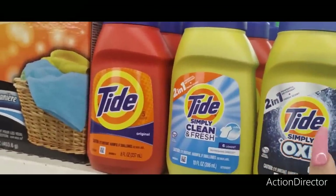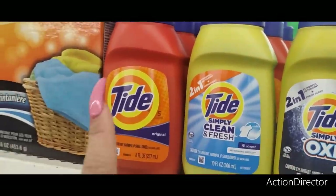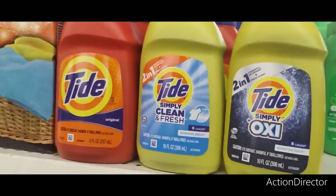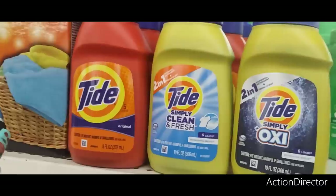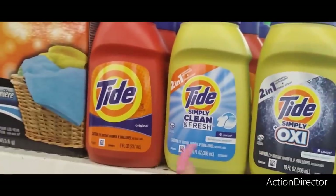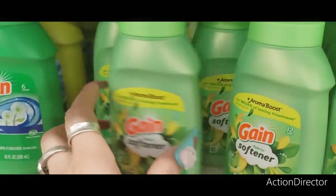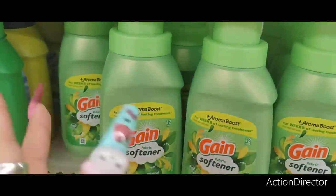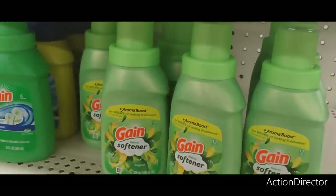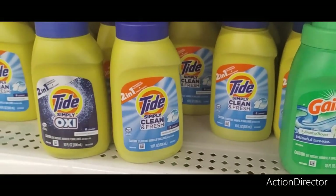They also have three different Tides: the two-in-one Tide Simply Oxy at six loads, Simply Clean and Fresh at six loads, and the original Tide. I like being able to wash things like my Cabbage Patch Kids outfits gently with the Clean and Fresh. And to get six loads with Tide — when I was a broke nursing student I would have loved this, especially the Simply Oxy for white scrubs. They also have the Aroma Boost Gain Fabric Softener to pair with it. Great finds when you're on a really strict budget.